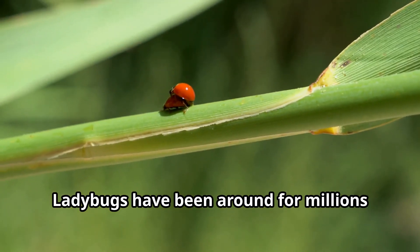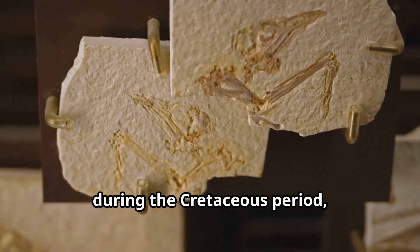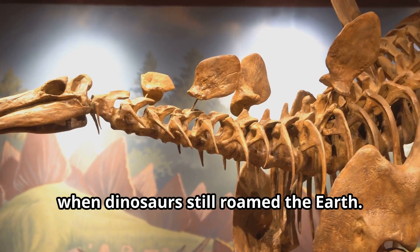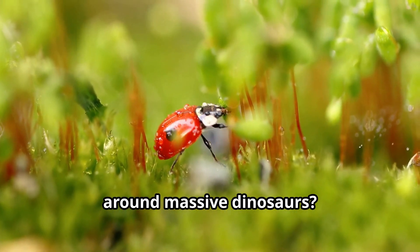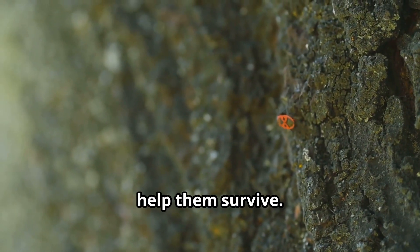Ladybugs have been around for millions of years. These ancient beetles first appeared during the Cretaceous period, over 100 million years ago, when dinosaurs still roamed the earth. Can you imagine tiny ladybugs flying around massive dinosaurs? Over time, ladybugs evolved their special traits to help them survive.